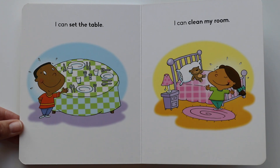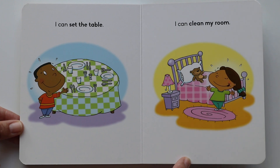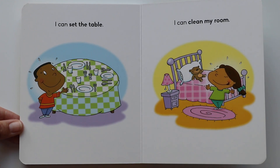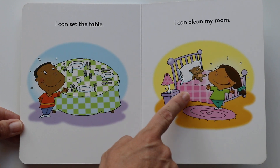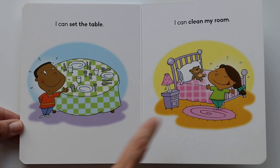I can clean my room. Look at her room — I think her favorite color is pink. There's a pink lamp, her bed is pink, her rug is pink. She looks so happy in her clean room. It's nice to clean our room after we make a mess in it.